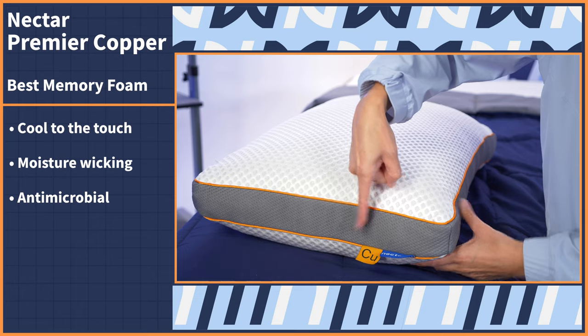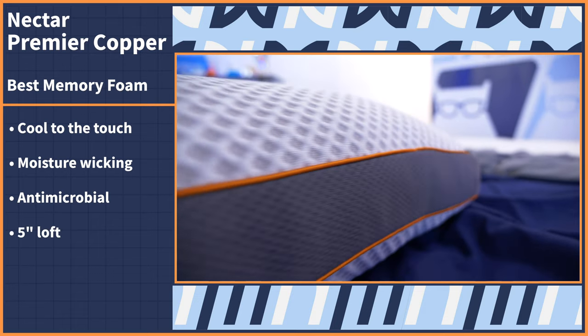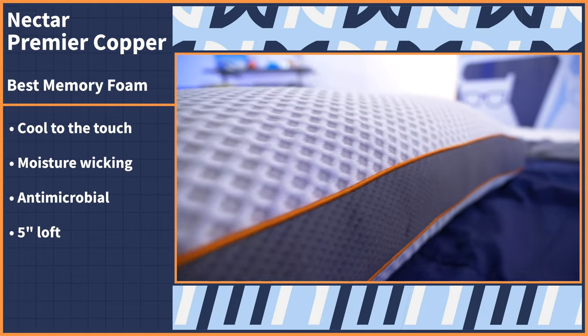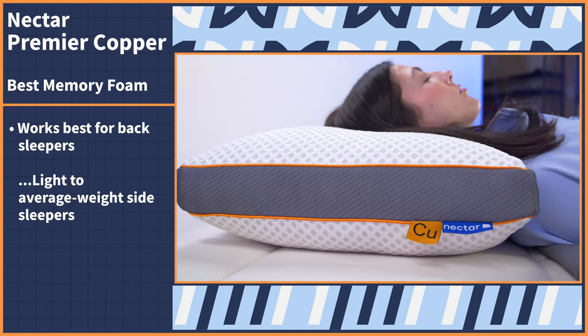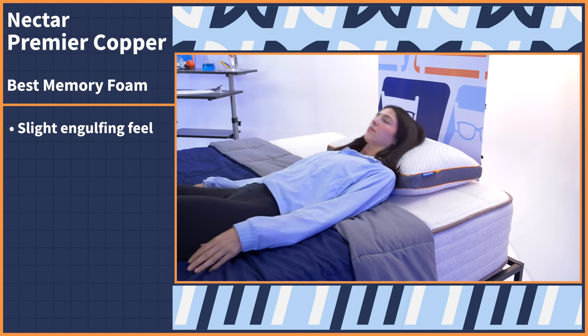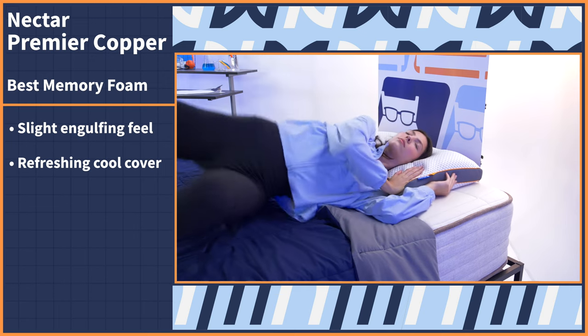The copper-infused material is cool to the touch, moisture-wicking, and antimicrobial — the same fabric Nectar uses on their cooling mattresses. This pillow comes with a five-inch loft, a perfect middle height, not too high or low. It'll work best for back sleepers, light to average weight side sleepers, and heavyweight stomach sleepers — what I like to call a works-for-everyone pillow. When I tested it, I loved the slight engulfing feel from the foam core, and my favorite part was the refreshing cool cover.